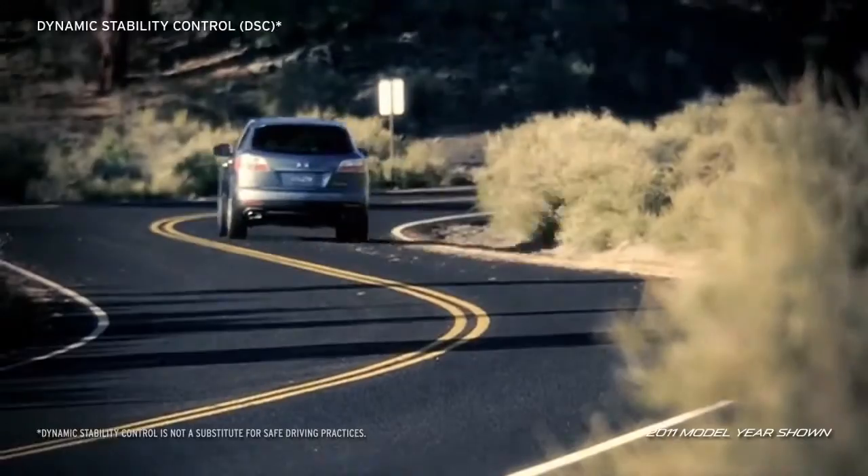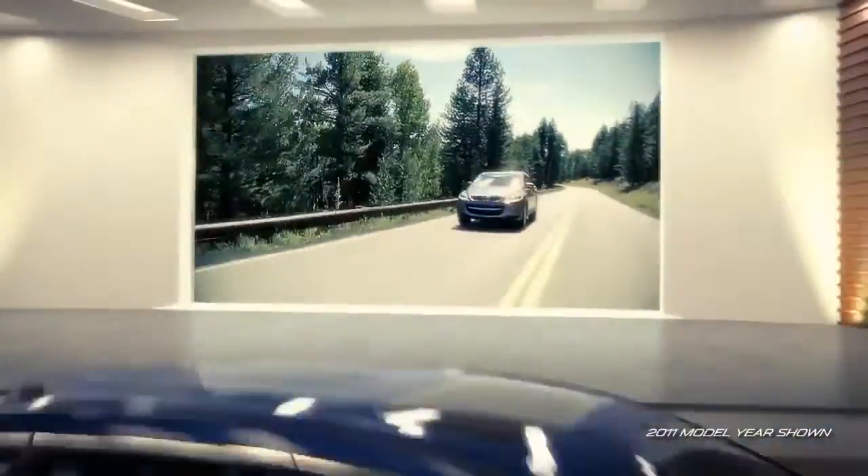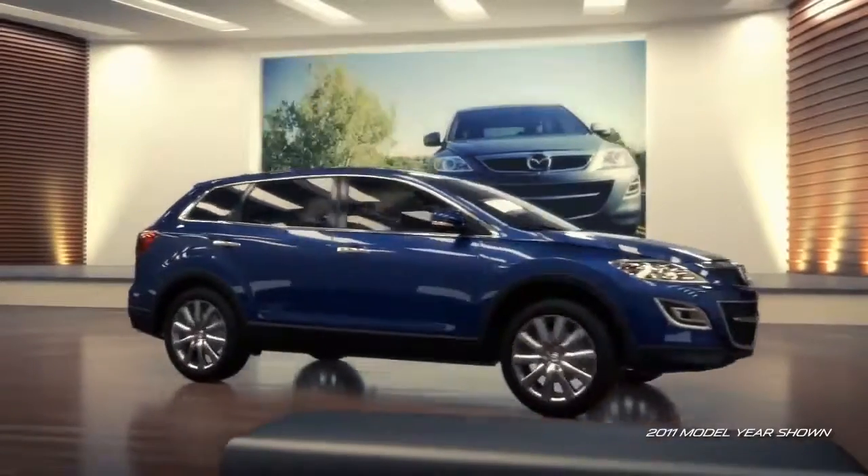With technologies like dynamic stability control and traction control, CX-9 provides an exciting combination of performance and handling.